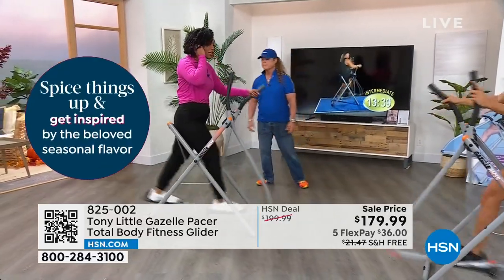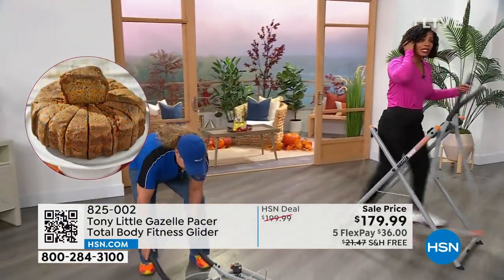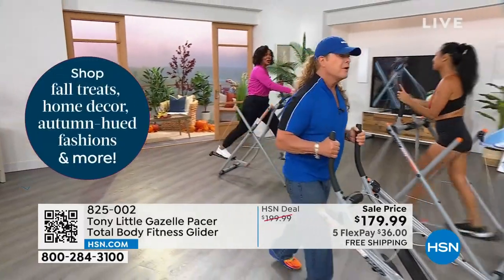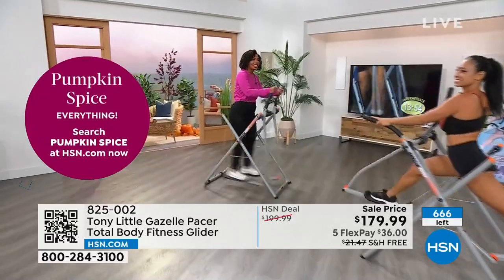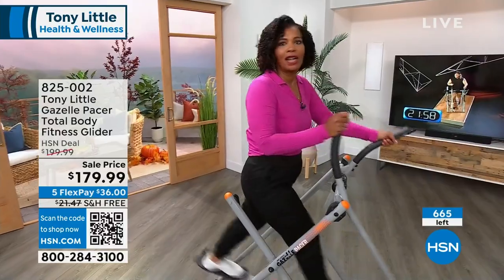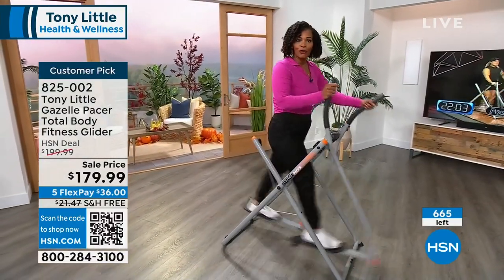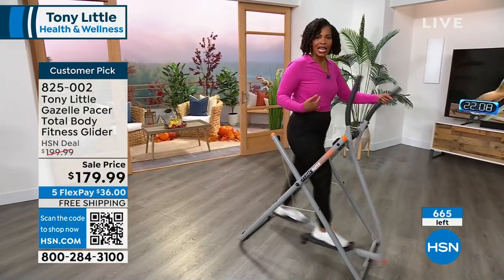667 left — you already have more than half sold out. When we started this hour, we only had about 1,000 left. 667 left and counting. We have them in stock — you're not going to have to wait on a waiting list. You order it today and we'll send it right out. You can use FlexPay. This is a total body workout and exercise.